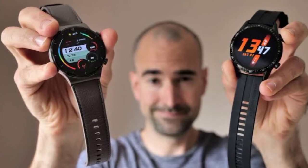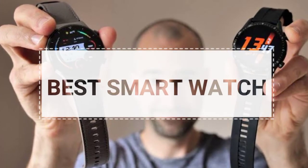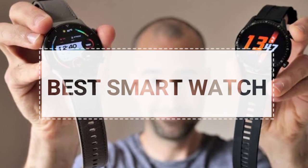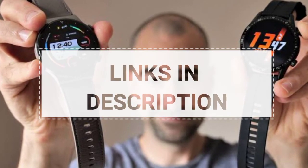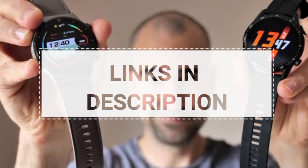Welcome to the Best Product Reviews. In today's episode, we will check out the best smartwatches available in the market right now. For their prices, check out the links mentioned below in the description and comment section.